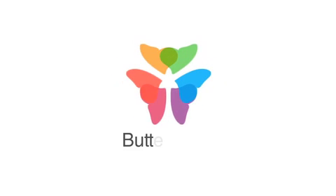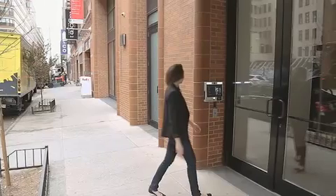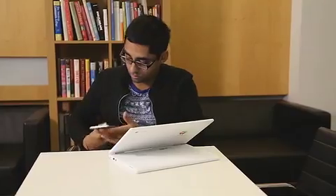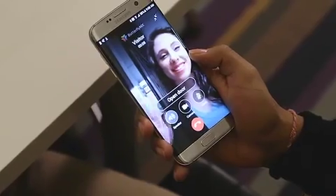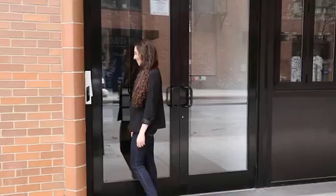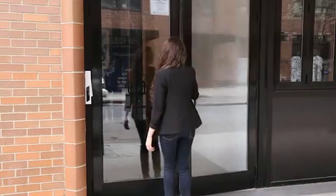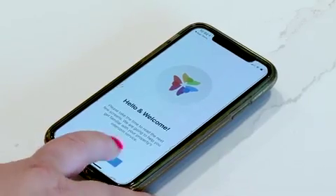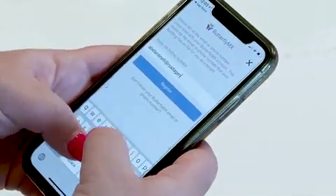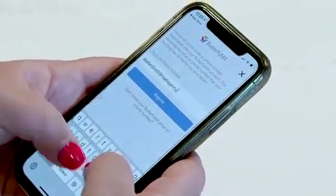Built for modern living, the ButterflyMX Smart Intercom provides residents with features designed for safety and convenience. You can use your smartphone to see who's at the building's front door, have a voice or video chat with visitors, use virtual keys for seamless guest access, and more. After you have downloaded the app and set up your account, you are ready to take advantage of the system's many powerful options.